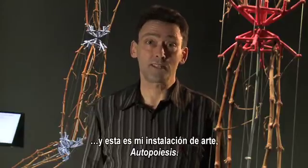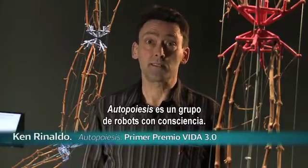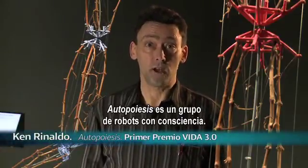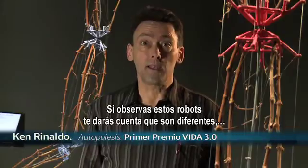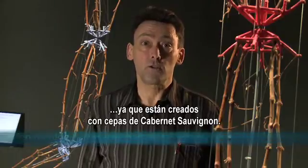My name is Ken Rinaldo and this is my installation Autopoiesis. What Autopoiesis is is a group consciousness of robots. As you look at these robots you'll see that these are unusual robots in that they're created...